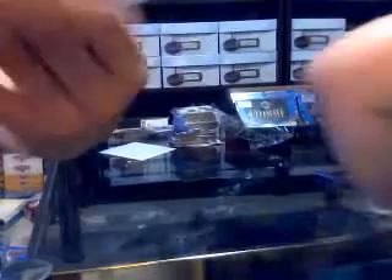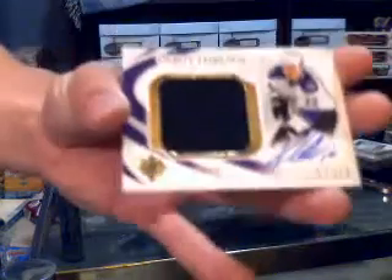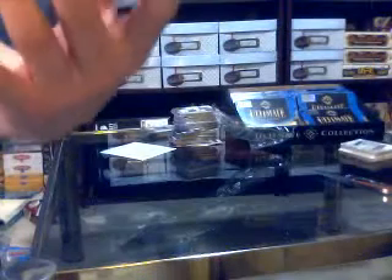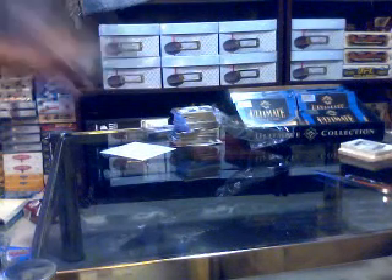Got a rookie auto, number 2 of 299 for the Carolina Hurricanes of Jamie McBain. Got a debut threads jersey and autograph, number 17 of 50 for the LA Kings of Kyle Clifford. And a debut threads, number to 200 for the Pittsburgh Penguins of Nick Johnson. So there we go ladies and gentlemen, that's the break.